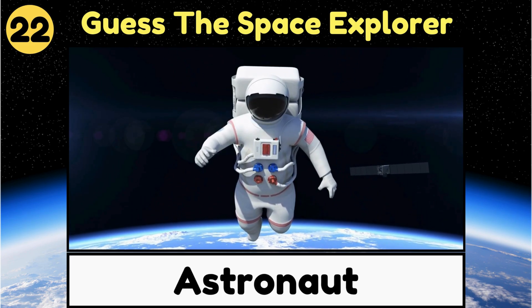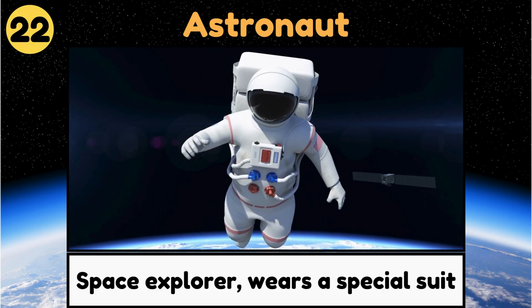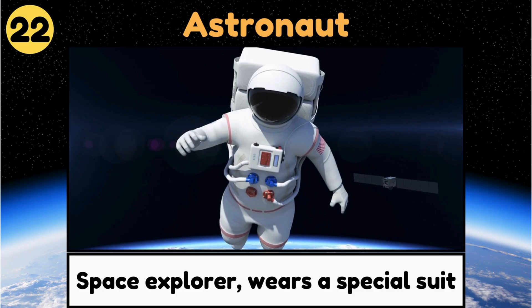Astronaut. An astronaut is a space explorer who wears a special suit and travels in rockets or space stations.